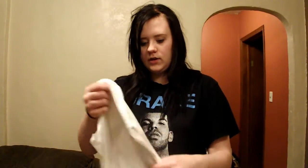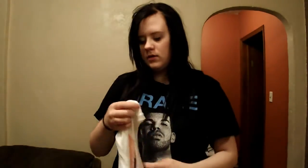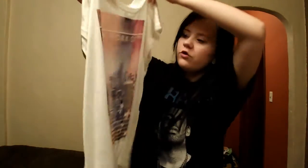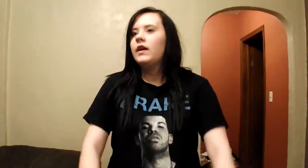Next thing I got from JCPenney's is this really flowy — I don't know why it's so flowy, I don't really like that — but it's a really flowy, normal graphic tee. It says New York City on it. Last thing from JCPenney's I got was this crop top. It says 'I love Tokyo.'